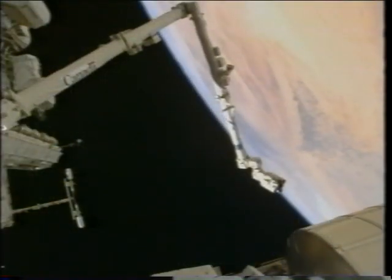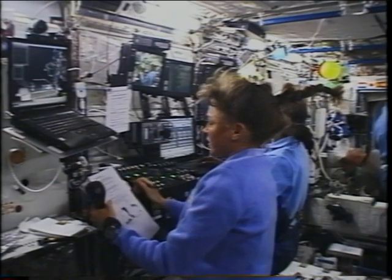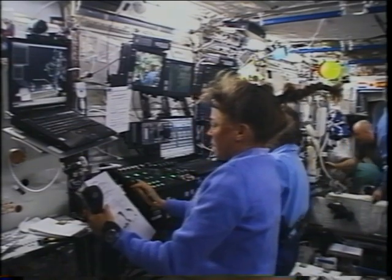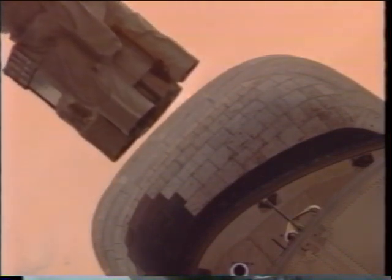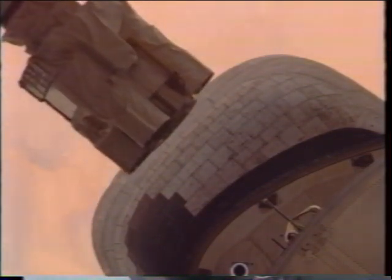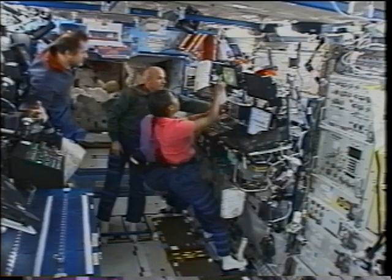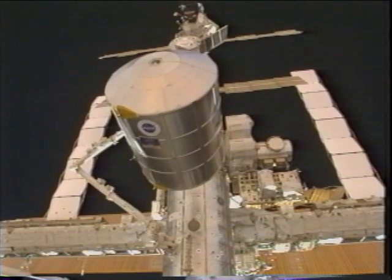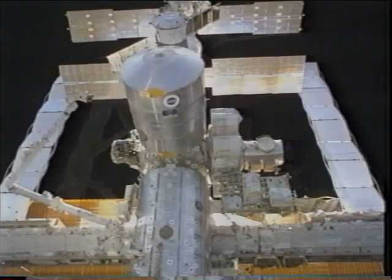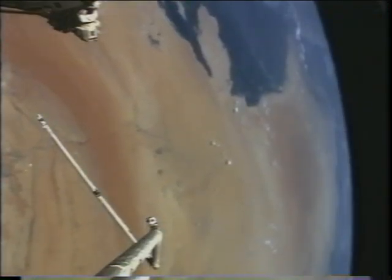Then we begin flight day four — this was our MPLM unberth and install. Lisa and I are at the robotics workstation on the space station in the laboratory, maneuvering the station arm in to grapple the multipurpose logistics module in the shuttle payload bay, which houses all of our cargo. We're maneuvering the logistics module up out of the shuttle payload bay to install it on the nadir port on the station, then ungrapple and maneuver the station arm away.